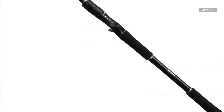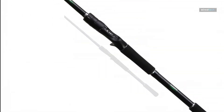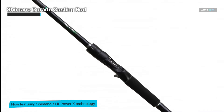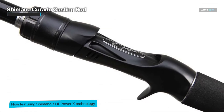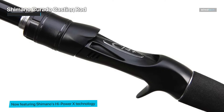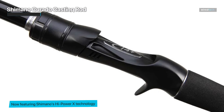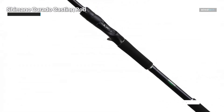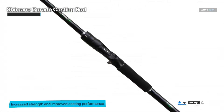Moving on, we have the Shimano Curado casting rod. Standing at 82 inches, it made an immediate and forceful impression. This remarkable casting rod combines exceptional length with Shimano's renowned excellence. Its extended reach of 8 feet 2 inches is ideal for specialized angling conditions like flipping and pitching, where longer casts and precise placement are required.